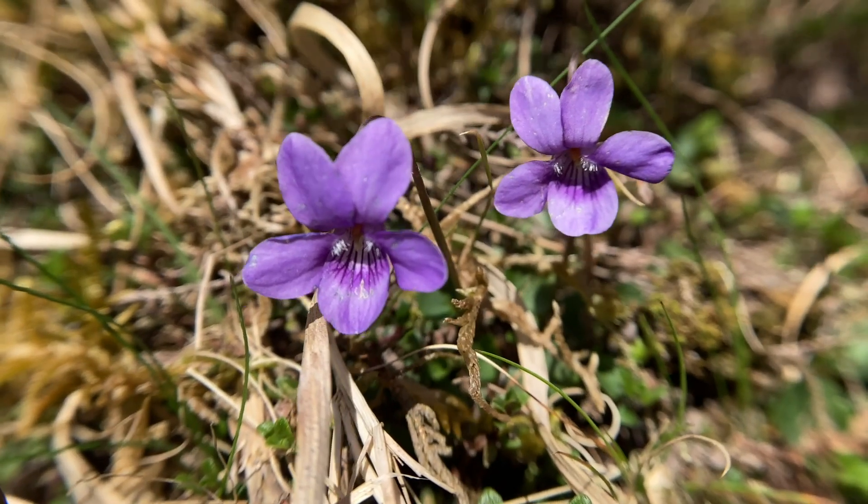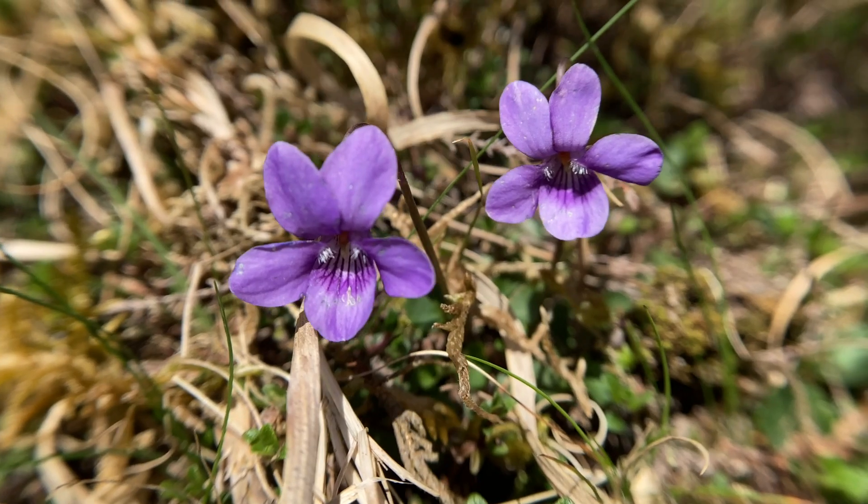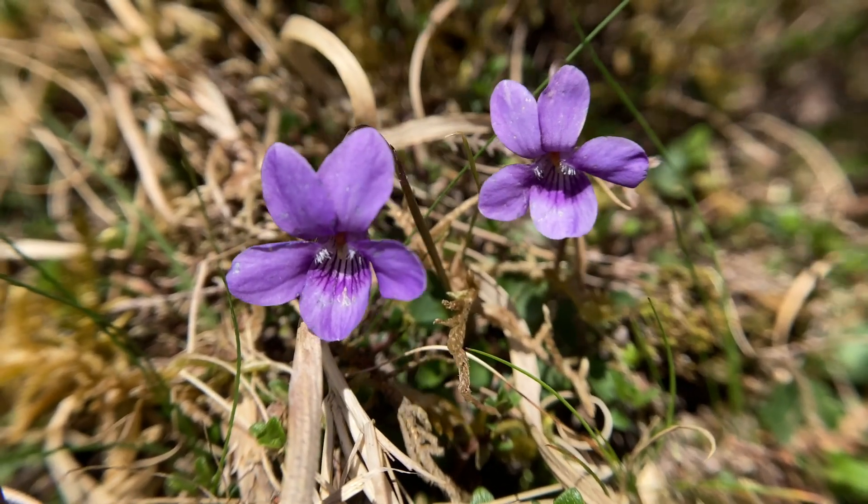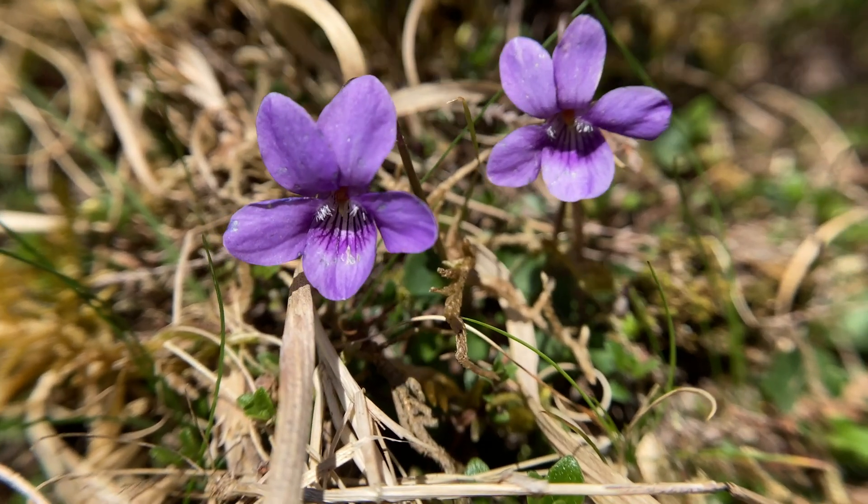You'll find quite a few of these dog violets up in the uplands. You'll find them in various other places as well of course, but at this time of year when there's not a lot of colour in the uplands they're quite prominent and easy to see.